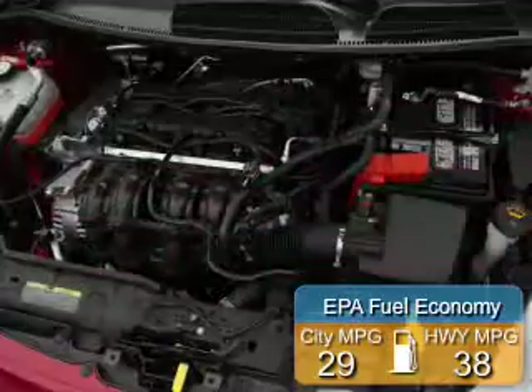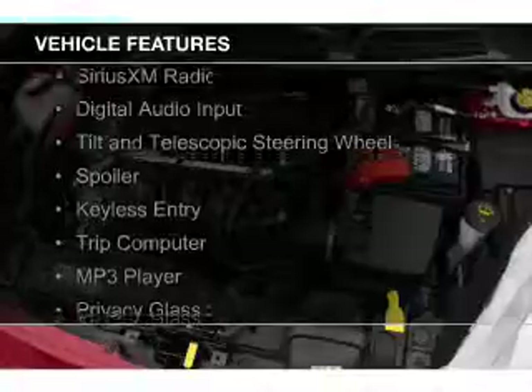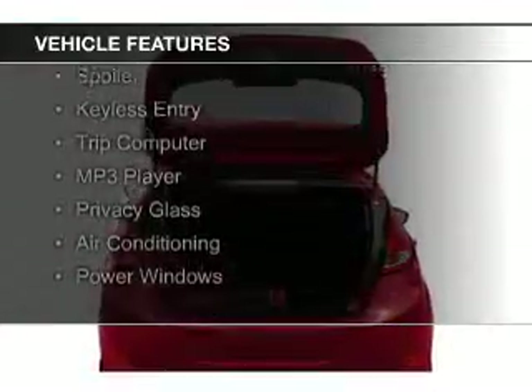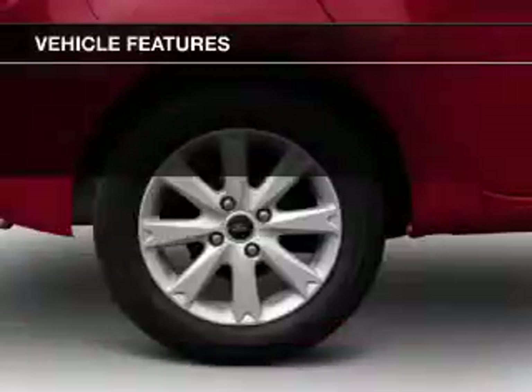Great fuel efficiency saves you money by requiring fewer trips to the gas station. The features include Sirius XM satellite radio, digital audio input, a tilt and telescopic steering wheel, and a spoiler.